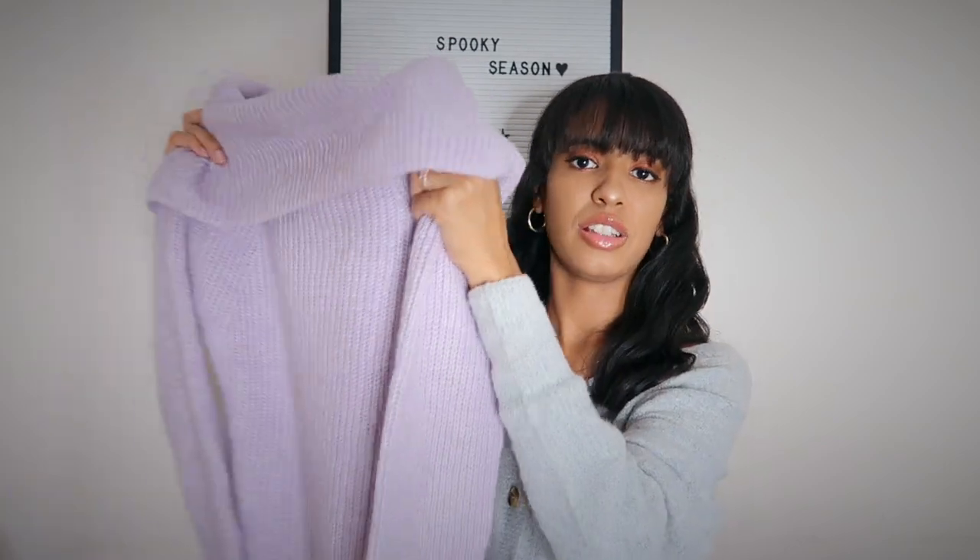One cool thing about Mango is that they always have tons of sales. Things on their website are pricier than Zara or other stores, but everything I got today was on sale and I saved around $200 — so definitely sign up for their newsletter to save some money. This lavender sweater can easily be dressed up for work or dressed down for a night out or a Saturday walk. It's also warm, which is perfect for winter, and great for transitioning from fall — especially here in Boston where fall only lasts about two weeks!